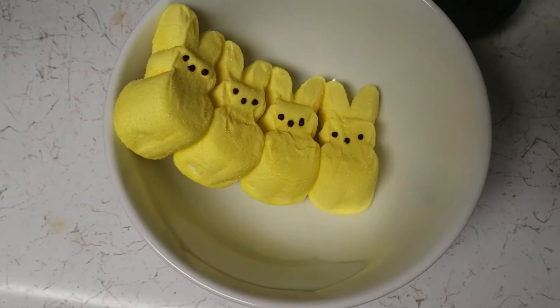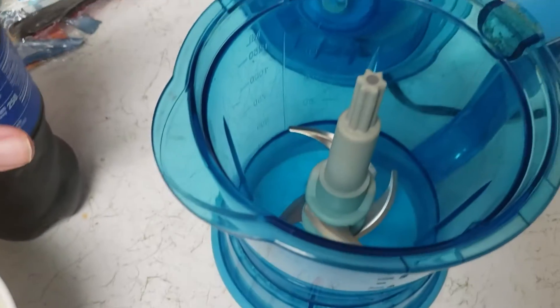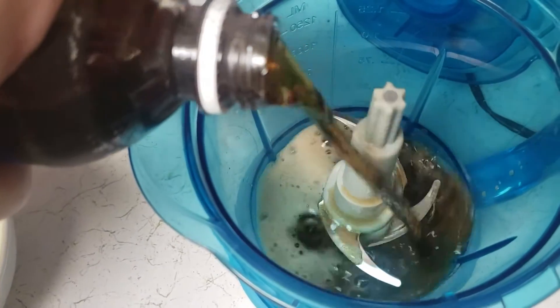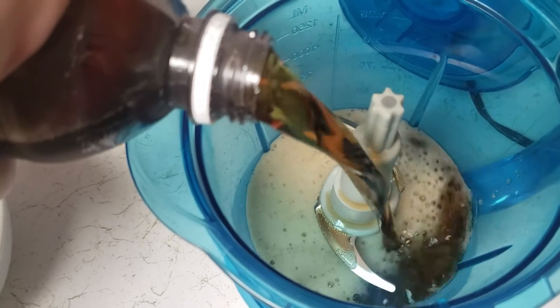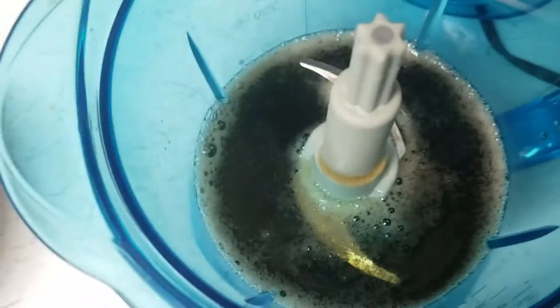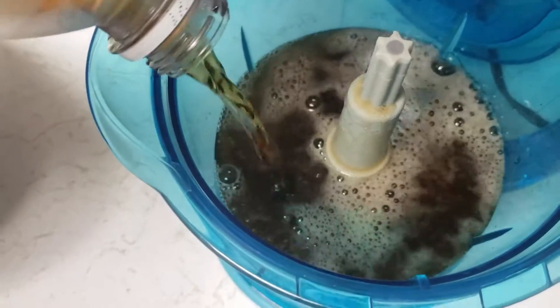So I have four Peeps and a bowl. Next, you're going to open up your Pepsi here, and you're going to take it and pour about half — well, three quarters — of this into your blender. It can really be any brand. We're going to need a lot of energy for those Thomas runs.